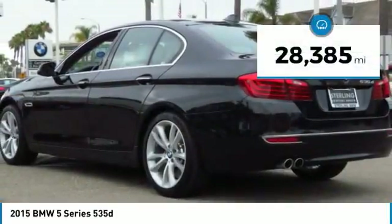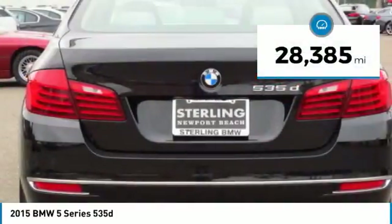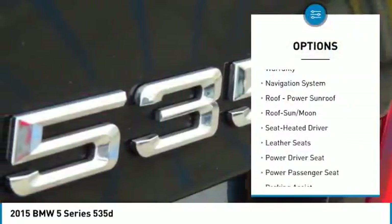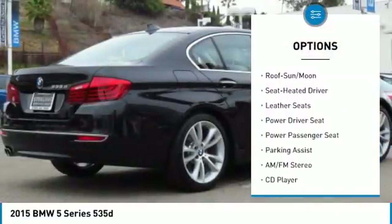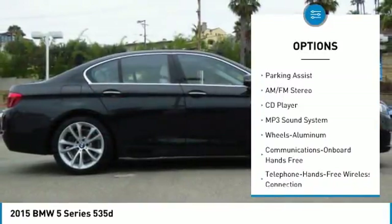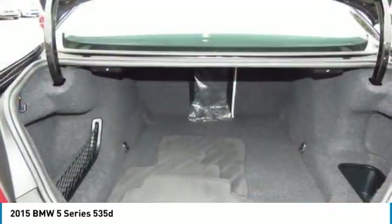This vehicle has less than 30,000 miles. Here are some of this vehicle's great options: navigation system, power passenger seat, traction control, anti-lock braking system, moonroof, air conditioning, and Bluetooth wireless data link for hands-free phone.